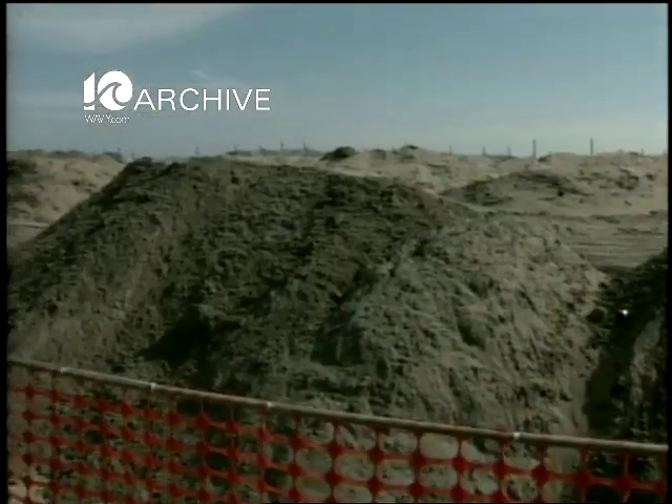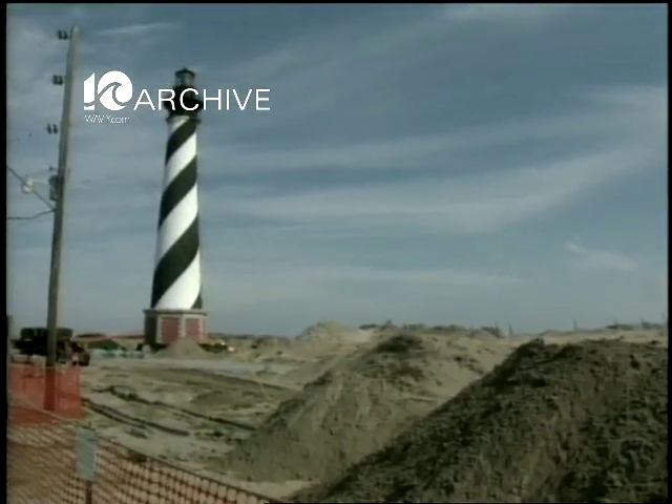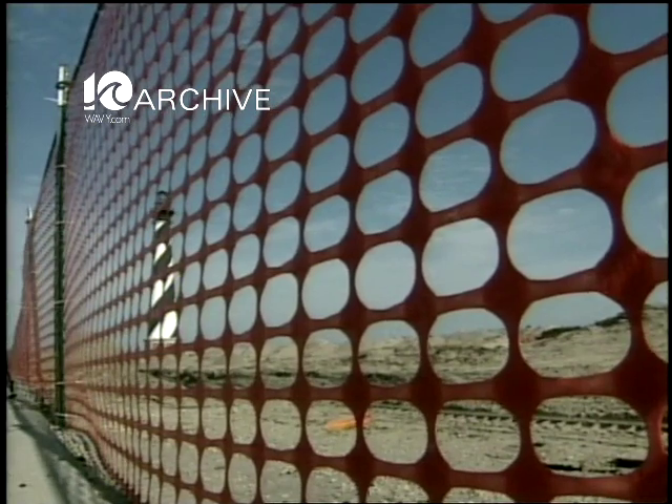The actual lighthouse move will take place sometime in late May or early June, and if all goes well, it'll be open back up to the public sometime in the summer of 2000. In Buxton, Jeff Myers, Carolina Country.